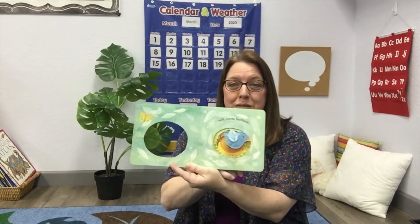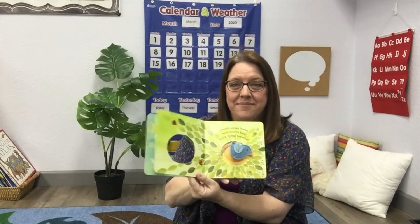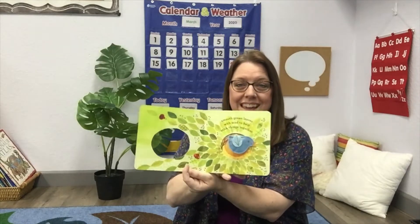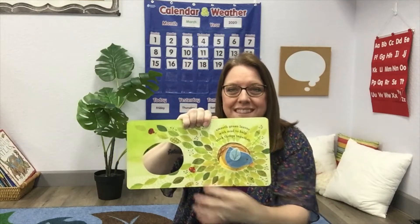Soft, warm feathers. Smooth, green leaves with mud to help stick things together. So do you see there are leaves all around? And then in the middle of the leaves is all this mud that helps the things stick together.